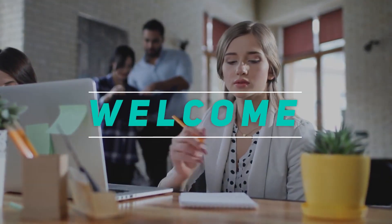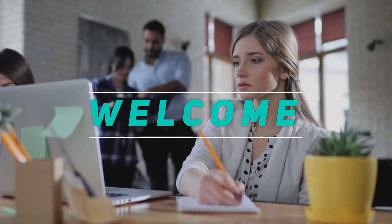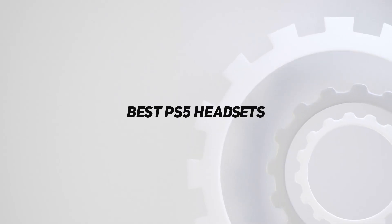Hey, welcome back to my channel. In this video, I'm gonna talk about the top 5 best PS5 headsets.